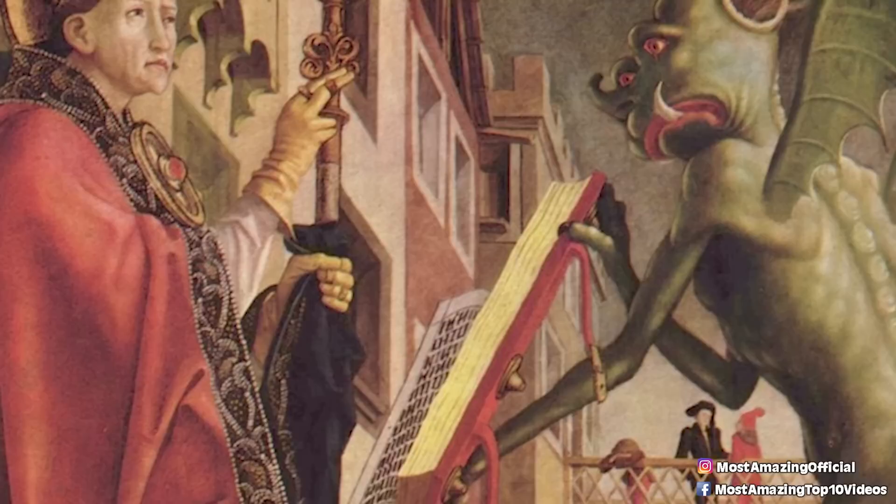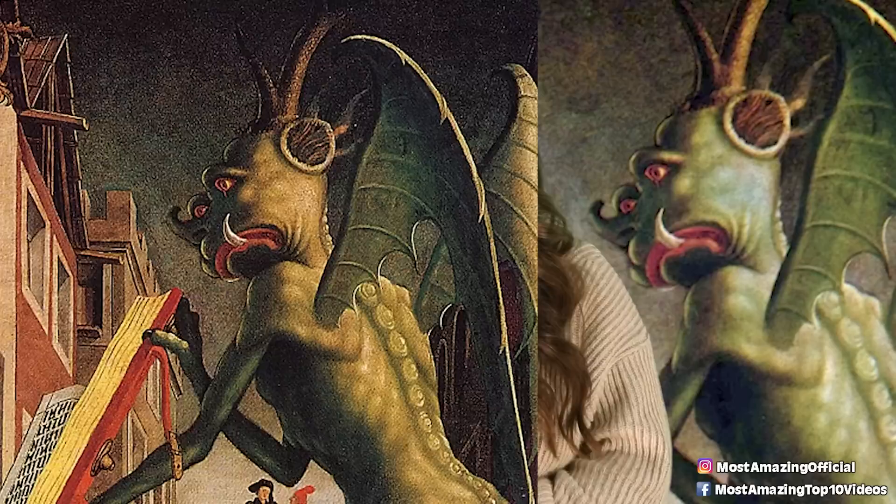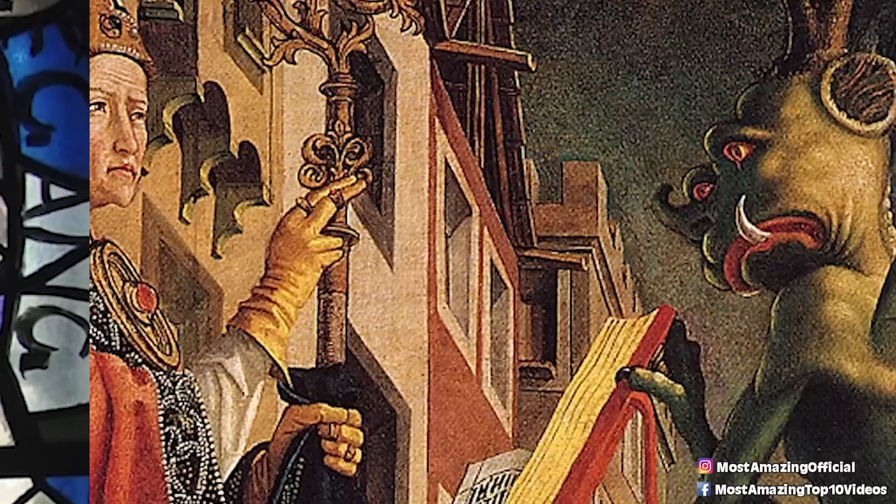Starting us off at number 10 is Saint Wolfgang and the Devil. Famously painted by Michael Pacher during the 15th century, Saint Wolfgang and the Devil is said to be based around a legend of Saint Wolfgang, the Bishop of Regensburg during the 10th century. As the legend goes, Saint Wolfgang saw a church within his heart and vowed to build it. One day he struck an axe to the ground in the place where it was to be built, but after having trouble finding someone to help him, he managed to enlist and trick the Devil into building the church for him. There's a lot more to it, but that's essentially the gist.